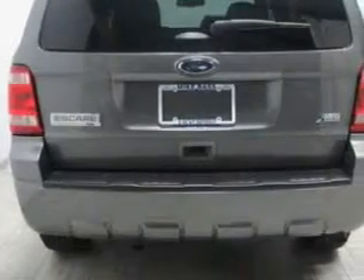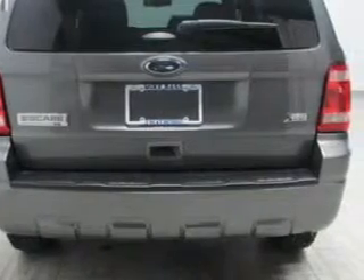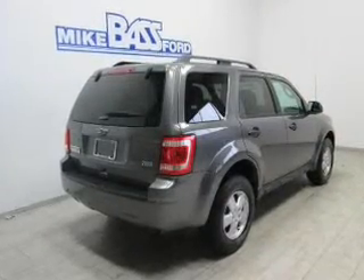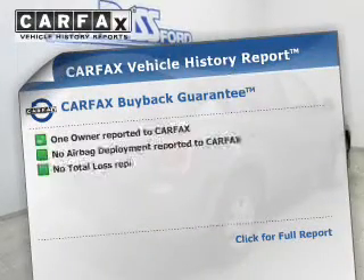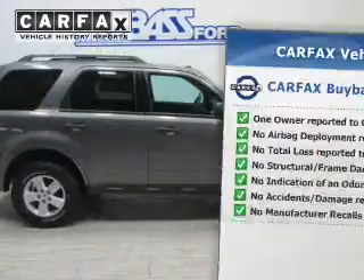The powertrain includes four-wheel drive with a reliable six-cylinder engine connected to a smooth-shifting six-speed automatic transmission. You will appreciate the safety feature of anti-lock brakes. Rest easy knowing this vehicle comes with a Carfax vehicle history report from Carfax, the most trusted provider of vehicle information.